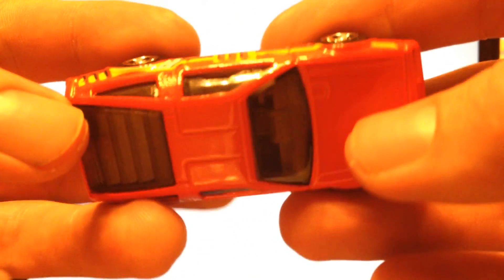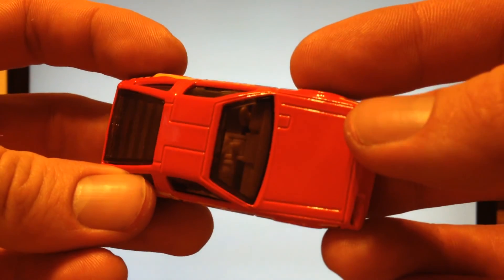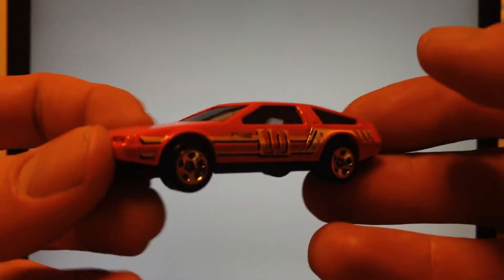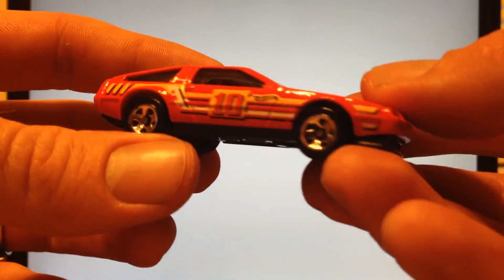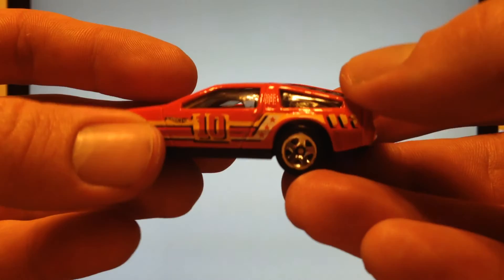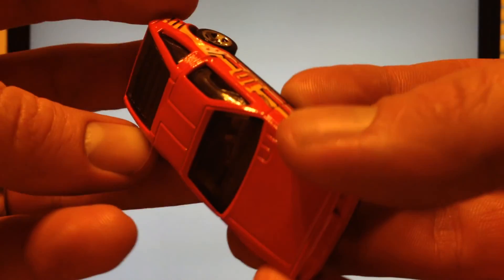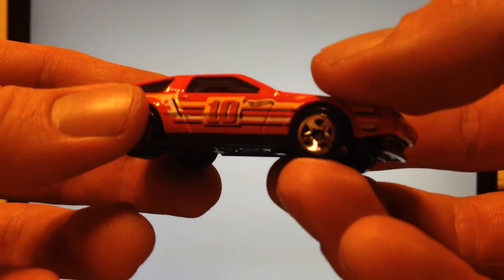We're going to rate the casting on a scale of 1 to 3 stars: 1 being I don't like it, 2 being it's okay, and 3 being I really like it. And of course the DeLorean gets a 3 from me. I don't know anybody that really doesn't like this car. Even though the real car was kind of an underperformer, it's very cool looking and very iconic since it was in the Back to the Future trilogy — just a very, very cool car.